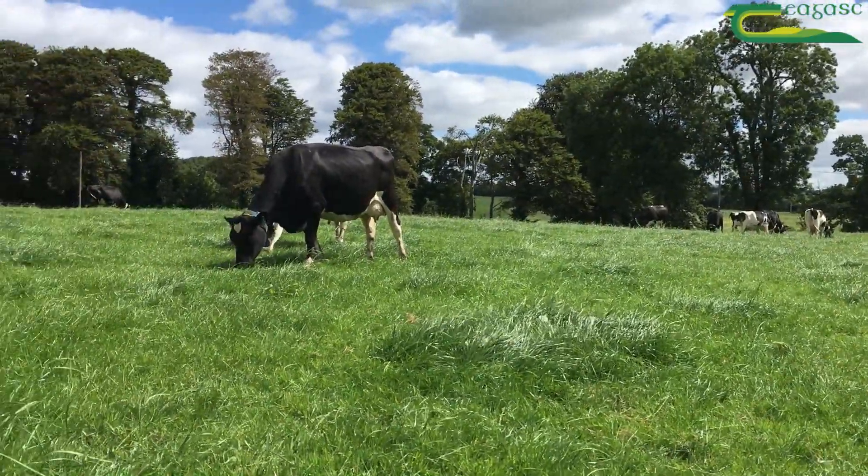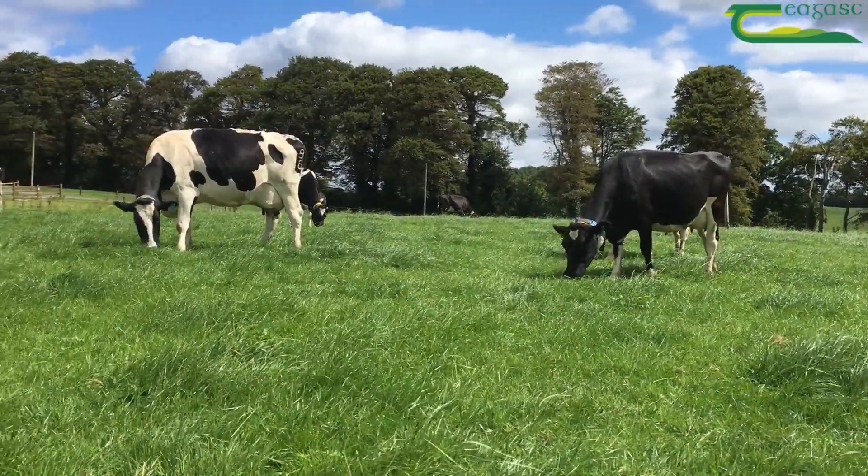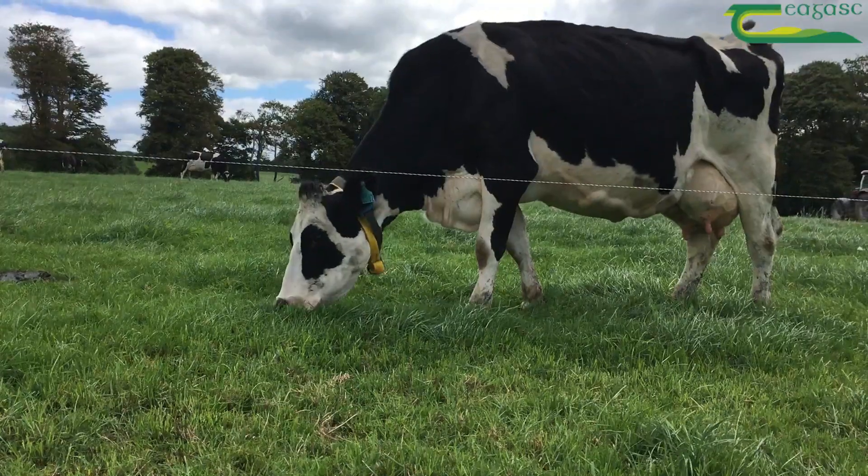The grass 250 cows are currently milking 21.24 kilos of milk. This is based on 1.7 kilos of milk solids, a fat percentage of 4.44%, and a protein percentage of 3.56%.